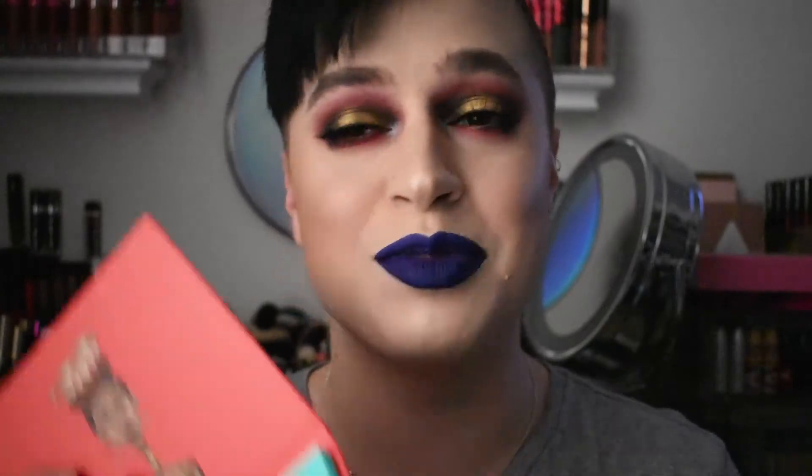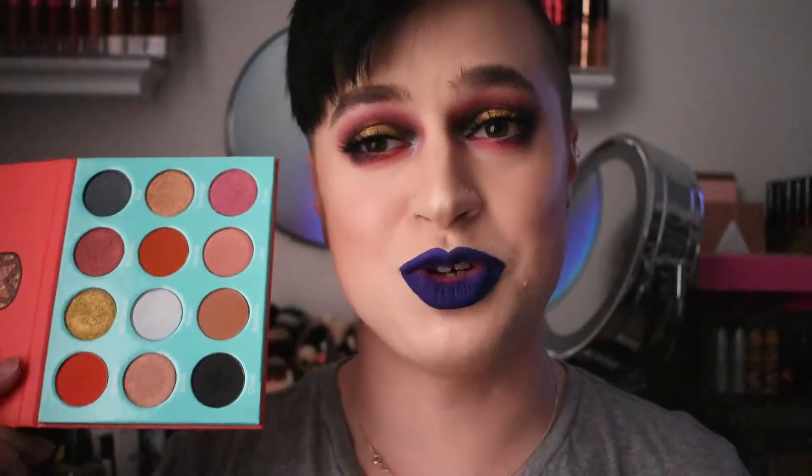Last but not least, the Saharan palette by Juvia's Place. This one is only available on JuviasPlace.com, but it is such a great palette — I absolutely love the pigmentation. The formula was really nice; this palette just definitely took the cake. I purchased it for $18, and I think it's like $23 right now, but that's still not a really bad price point. That is the end of this Holiday Gift Guide Part 2. Make sure you thumbs it up and subscribe to my channel if you haven't already. Love you, bye!